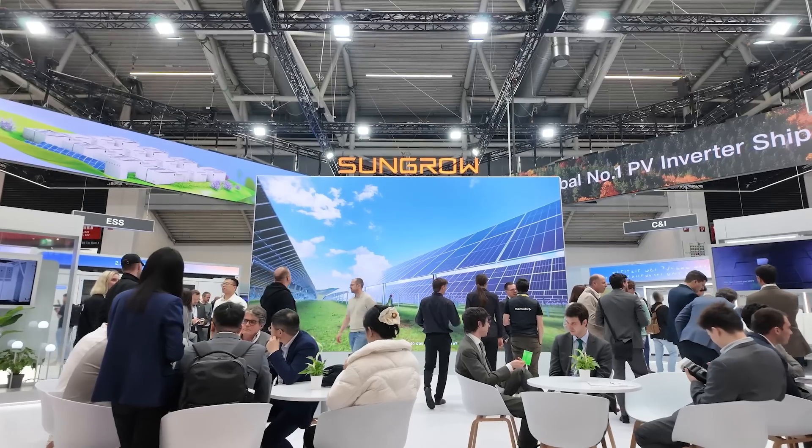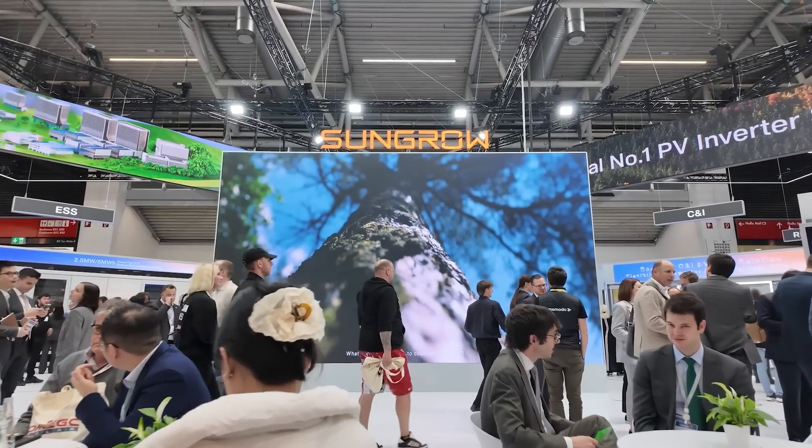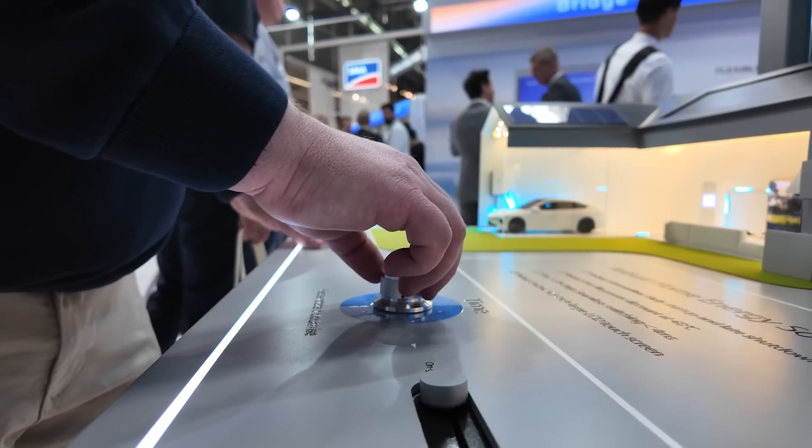We have observed that expectations for energy solutions are shifting among European households and businesses. What pain points do users most urgently need PV plus storage systems to solve? From my point of view, end users prefer a PV plus storage solution together with very efficient functions and also competitive cost.